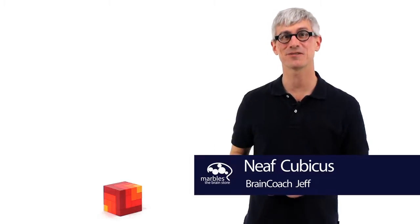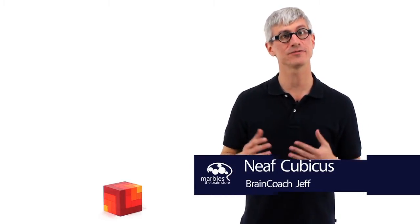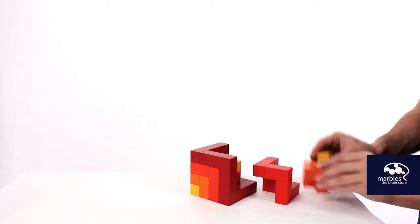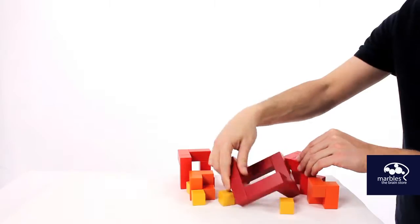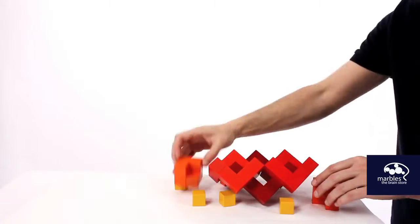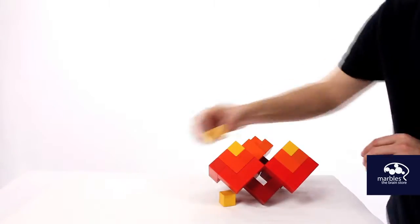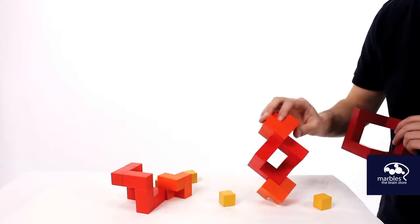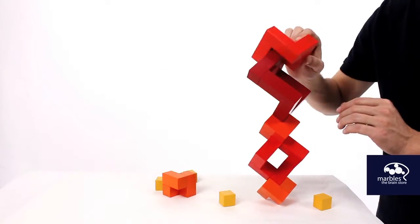This is the Nayef Cubicus, a creative free play puzzle made up of 10 wooden pieces that are handcrafted and finished in Switzerland. The pieces can be rearranged and repositioned in an almost infinite number of ways.